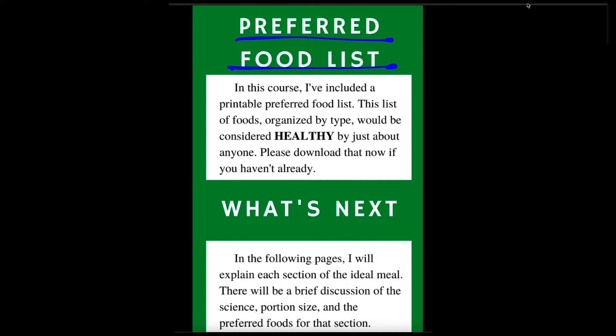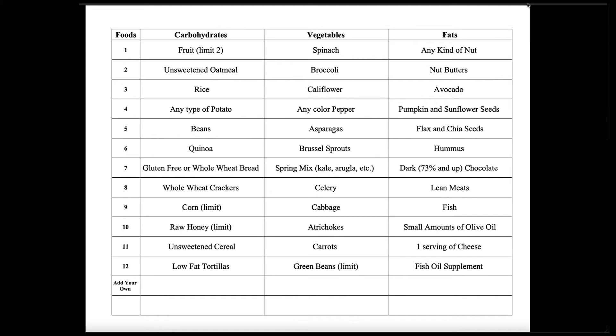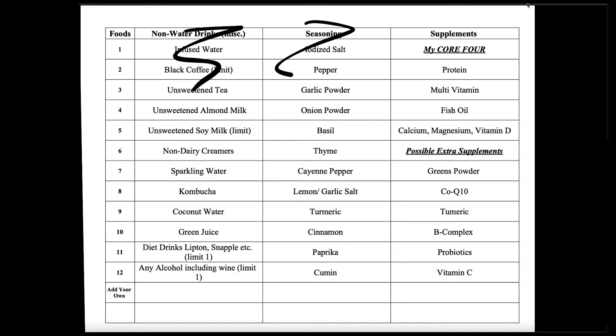I want to honestly drive home — I slaved on this food list. I chose foods that would be considered healthy by just about anyone. We're going to have a brief discussion about the science, how much of each one, and then what the foods are. I've organized it by carbohydrates, vegetables, fats, and proteins. The other ones — snacks, dressings, that's miscellaneous — non-water drinks, seasoning, supplements — those are miscellaneous. But I want you to look at this part: 'add your own.'